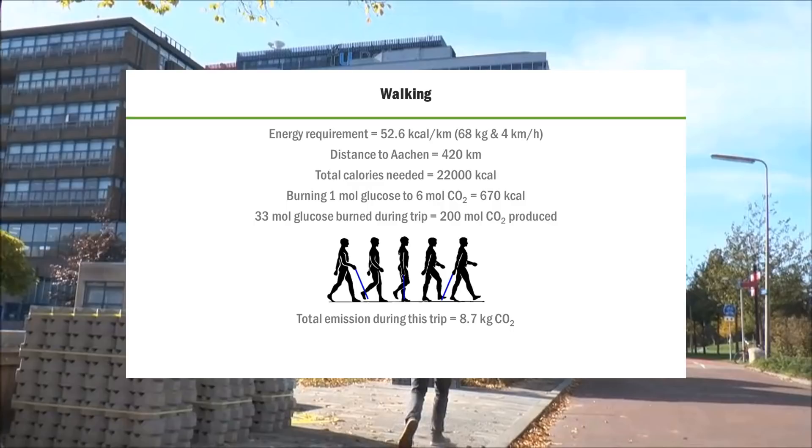On average, we assumed I burn glucose. If we burn one mole of glucose, we generate 670 kilocalories, which means that over the total trip I burned 33 moles of glucose. In total, that is approximately 200 moles of CO2 released. Multiplied by the atomic weight of CO2, we conclude that I put 8.7 kilograms of CO2 into the atmosphere.